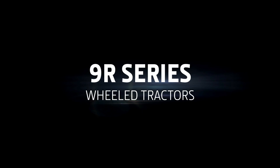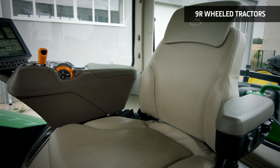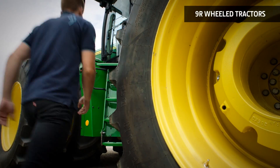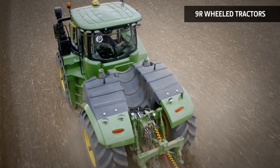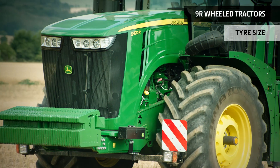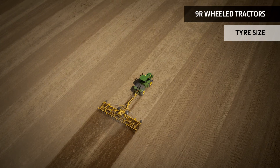Let's start with the 9R series wheeled tractors – the perfect all-rounders throughout the farming year. Equipped with the exclusive John Deere active seat, the 9R delivers superb ride quality. The system utilizes electro-hydraulic technology to isolate the operator from up to 90% of vertical movements. Large diameter tires in single or dual configurations accommodate multiple applications and tread settings.